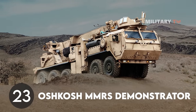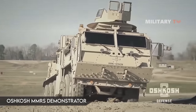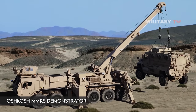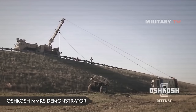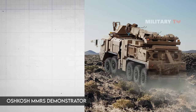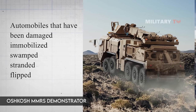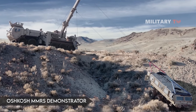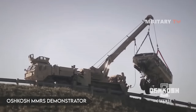Number 23: Oshkosh MMRS Demonstrator. The Multi-Mission Recovery System (MMRS) answers the question of how armed forces recover damaged vehicles from the battlefield. The revolving boom on this 10-wheel drive monster weighs 50 tons and extends over 40 feet. Its primary function is to rescue vehicles that have been damaged, immobilized, swamped, stranded, or flipped. The MMRS is capable of recovering mine-resistant ambush-protected vehicles, the largest tactical wheeled vehicles, and tracked combat vehicles with a maximum weight of 10,000 pounds.